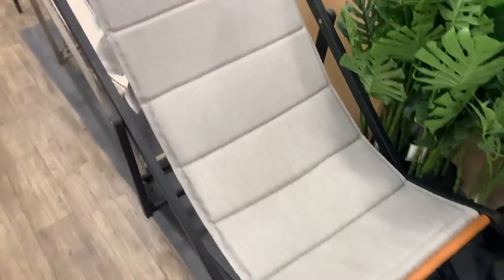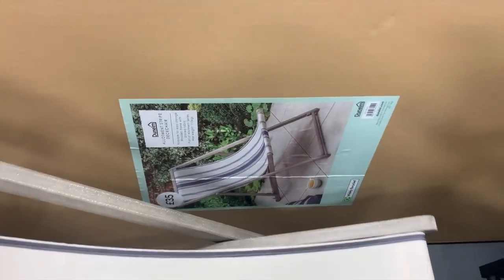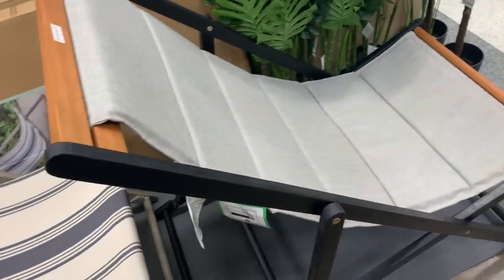I absolutely fell in love with this deck chair — it looked such good quality and really classy. I couldn't find a price tag but I googled it and I think it's about £80, which I can't justify for a deck chair. They did have a more affordable one at £35 — more of a new England nautical vibe — but the black and gray one just had my heart.